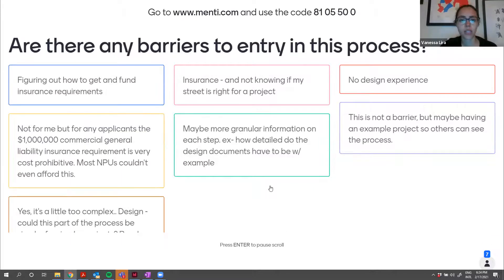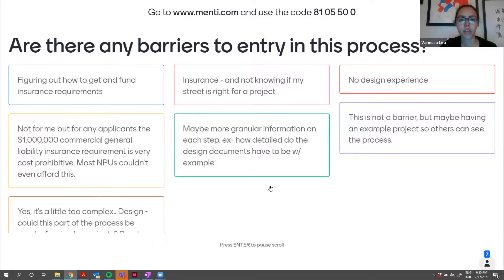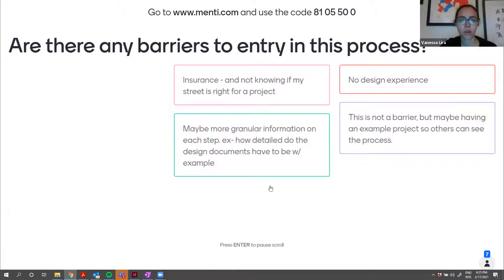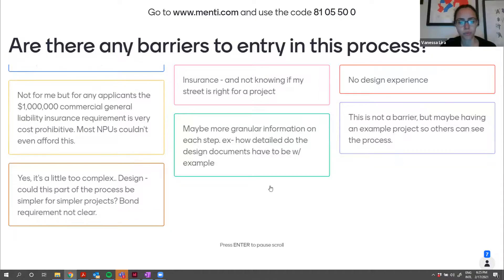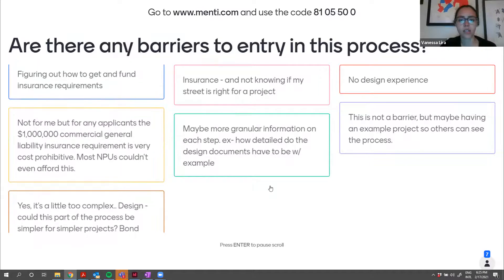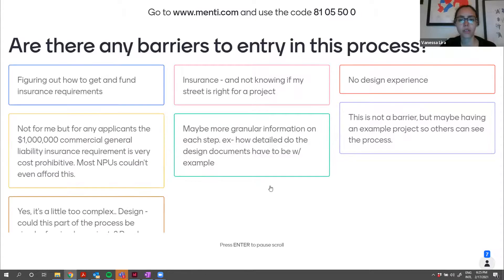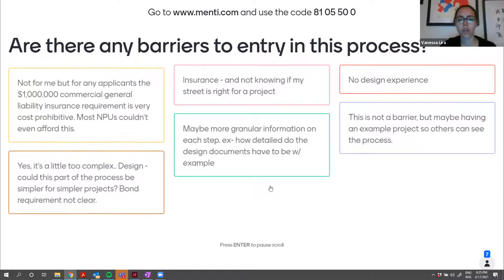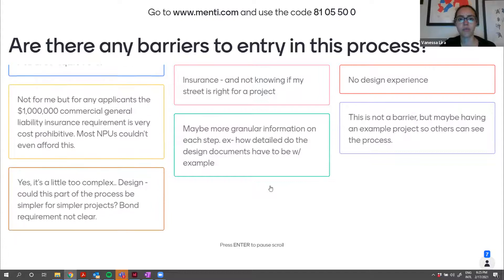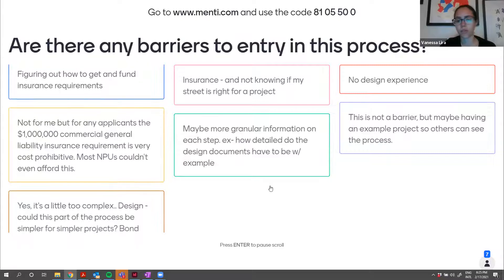Rebecca has said: simpler process for simpler projects — thinking about how the documents required could match the level of complexity of the project, thinking about new project types that seem more complex than a third-day pop-up bike lane, for example. Benjamin said it would be nice to have help creating drawings to meet the requirements for those who don't know much, since a paper drawing wouldn't work. What is the level of drawing that would be expected from ATL DOT for the application?